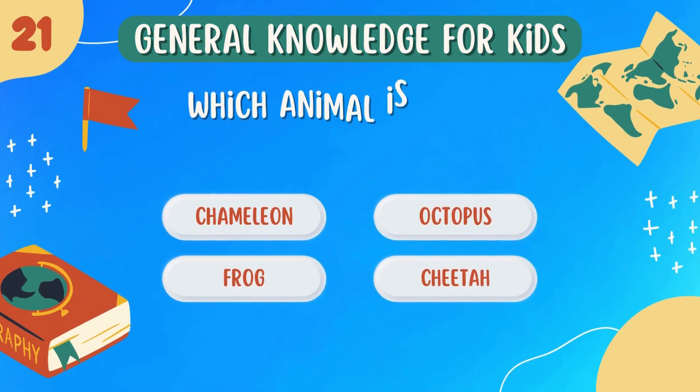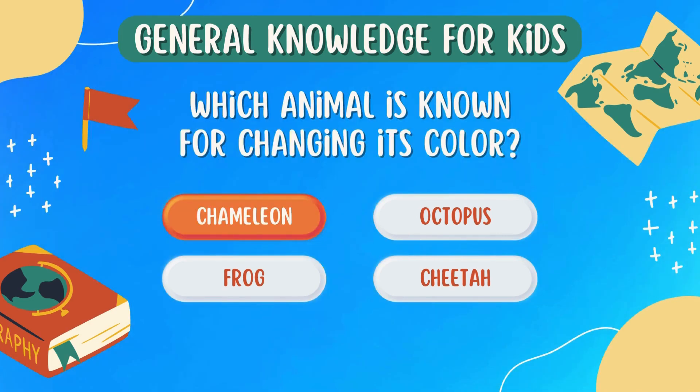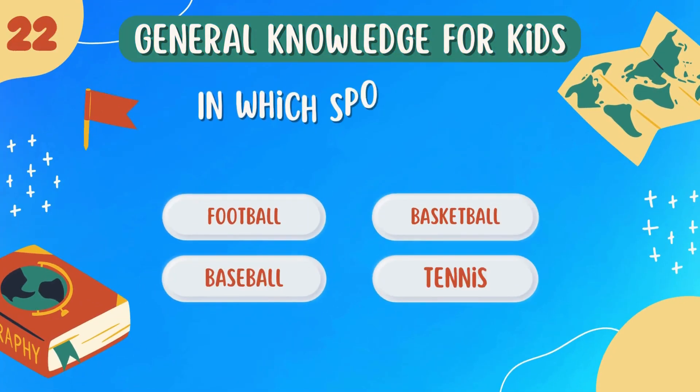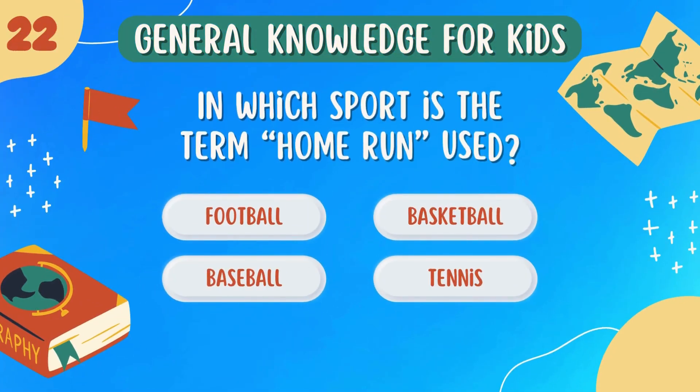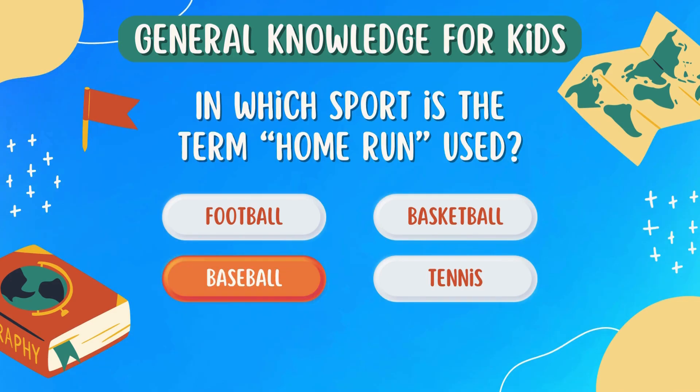Which animal is known for changing its color? Chameleon. In which sport is the term home run used? Baseball.